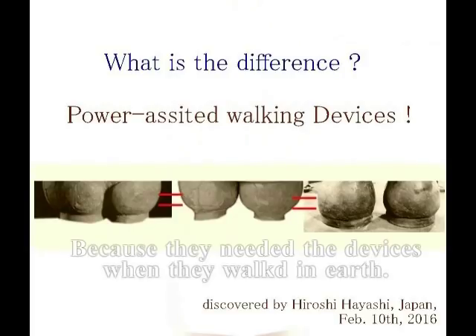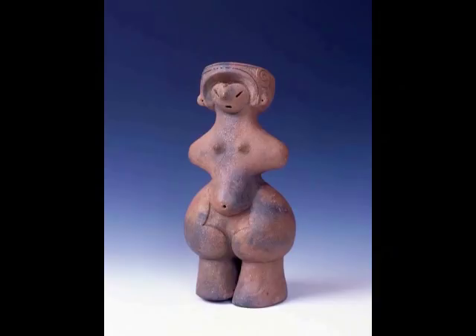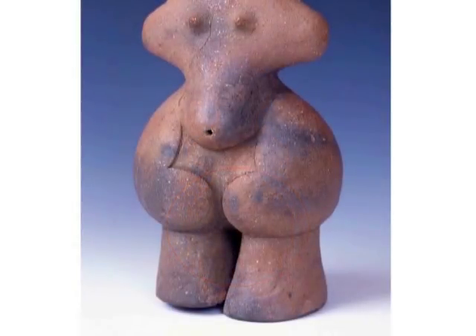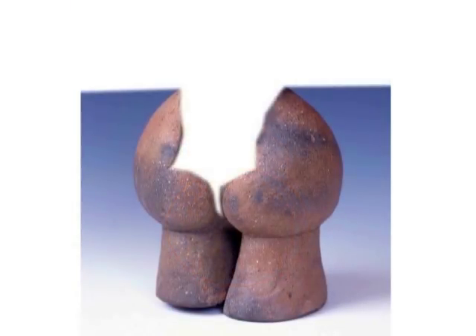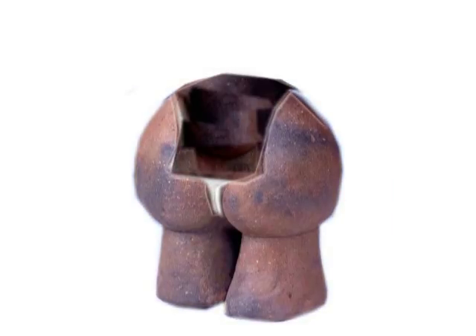まさに、アインシュタインの言った言葉と一致します。歩行補助装置。例えば、これが先ほど言いましたように縄文イナーナです。足のところに、奇妙なラインがありますね。この何か意味不明のラインがありますけども、このラインは、このように歩行補助装置のラインと考えると、納得できます。そして右が、 (This aligns precisely with what Einstein said. Walking-assist device. For example, as I mentioned earlier, this is the Jomon Inanna. There are strange lines at the feet. These seemingly incomprehensible lines — if you consider them as the lines of a walking-assist device, they make sense. And on the right —)